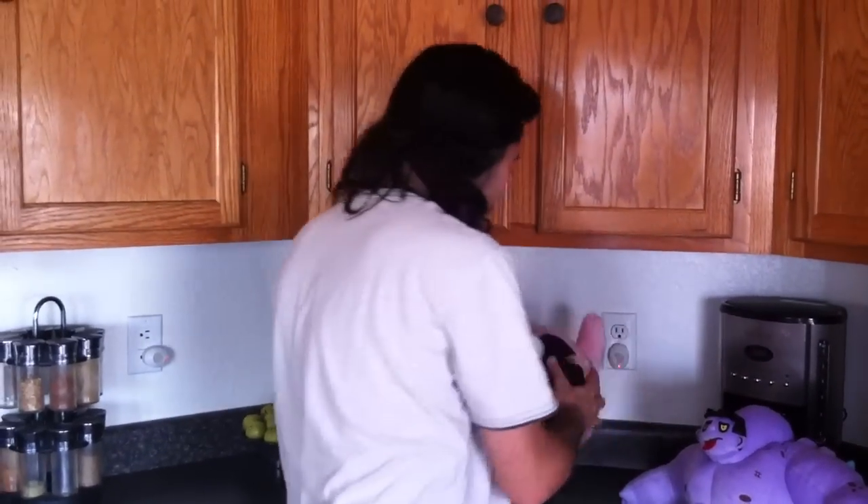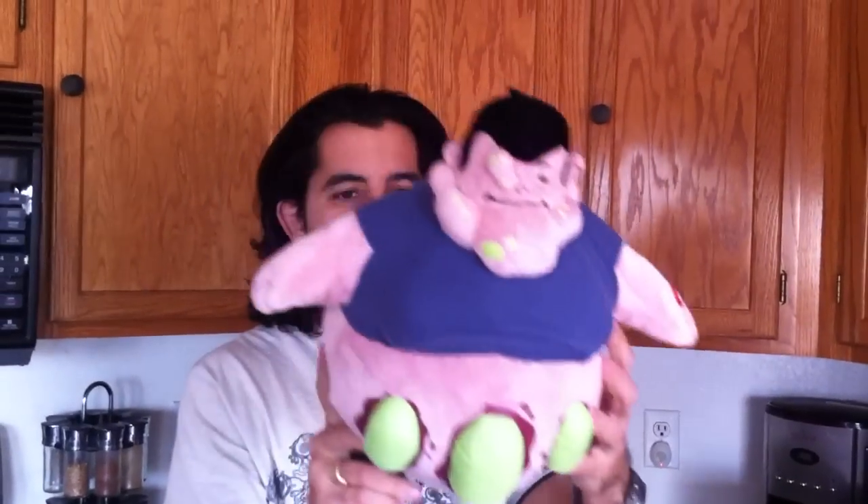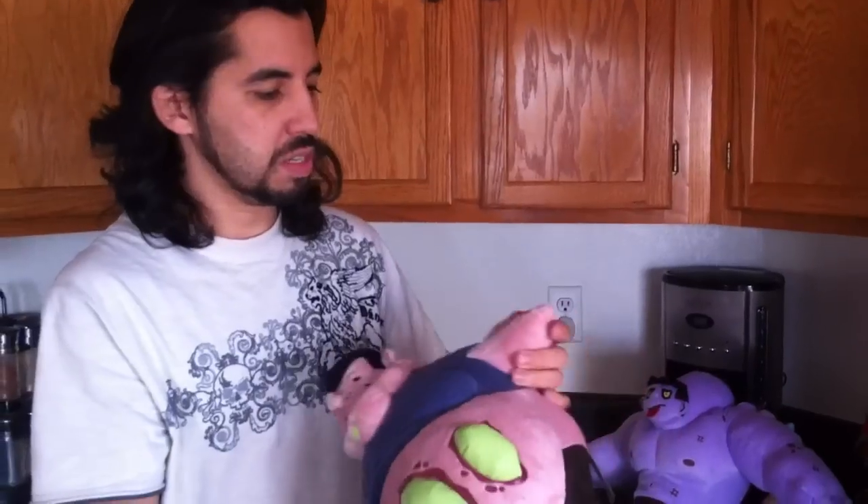I can't tell if he's repeating. I don't think he is. Finally, we have the Boomer! This thing's pretty awesome. It's got his little guts hanging out. He's ready to explode.